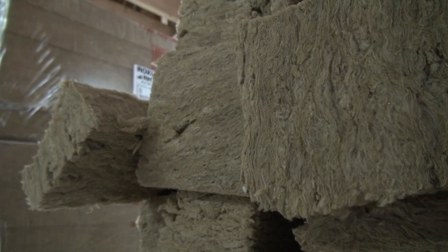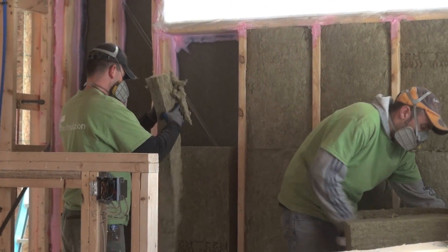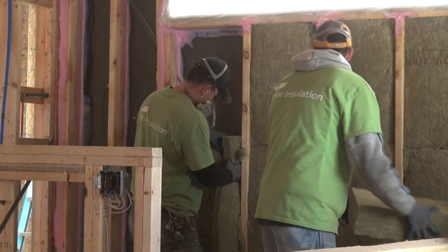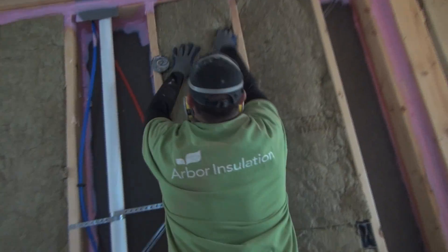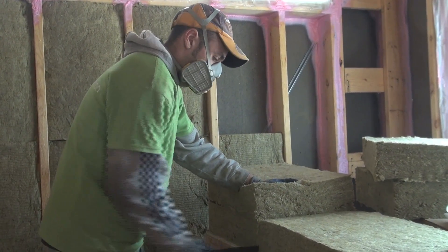What would be the advantage of this over fiberglass then? Well, first of all, it's less itchy, so our guys really like it. It's easy to handle, easy to cut. We can cut it precisely to fit our own boxes and pipes and so forth. And then it friction fits into the wall so it stays in place. It doesn't sag or come out when the drywallers are working or anything like that.